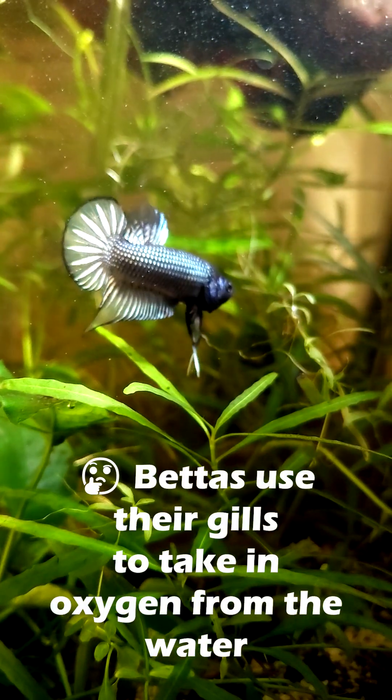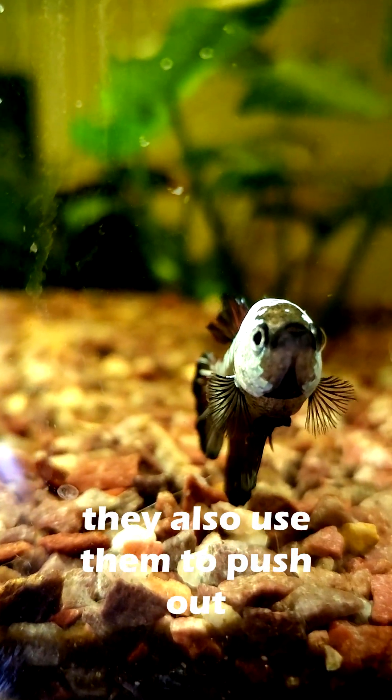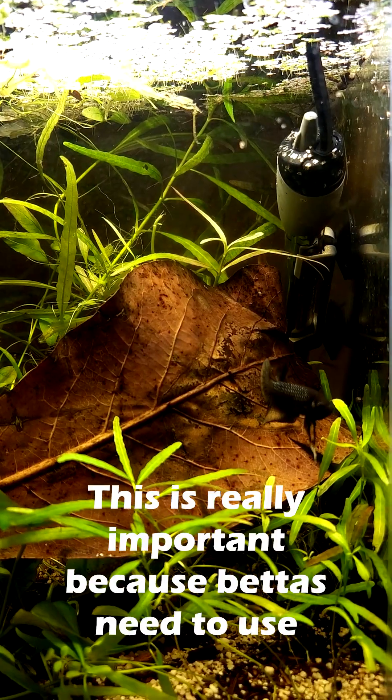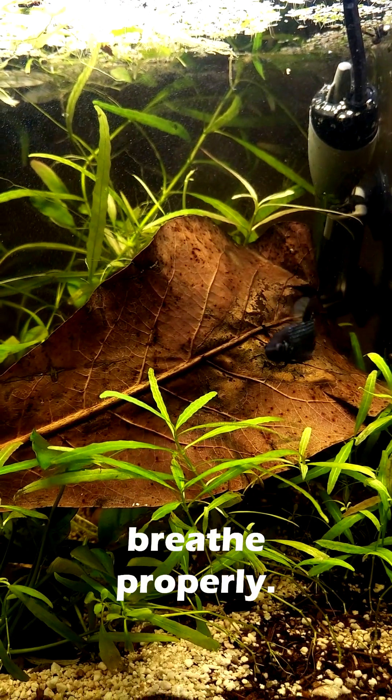But then why do they also have gills? Bettas use their gills to take in oxygen from the water, but did you know they also use them to push out waste, like ammonia, from their body? This is really important, because bettas need to use both their labyrinth organ and their gills to breathe properly.